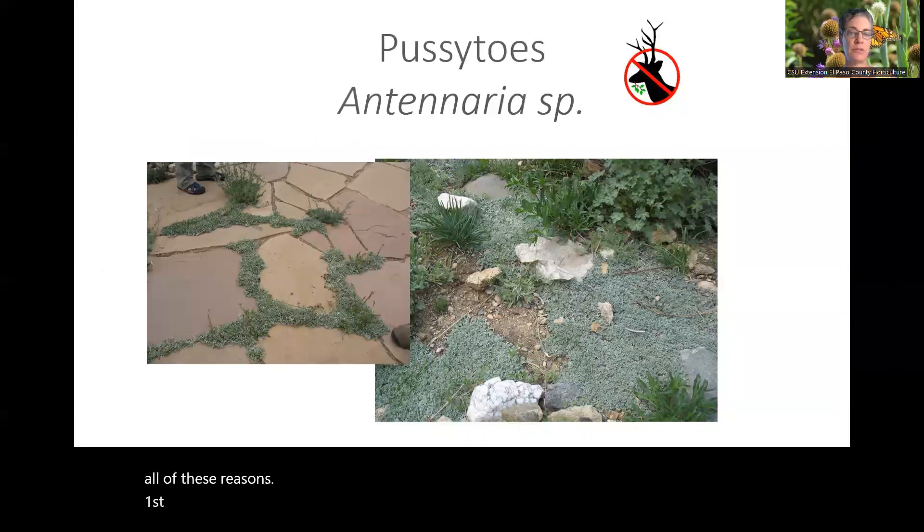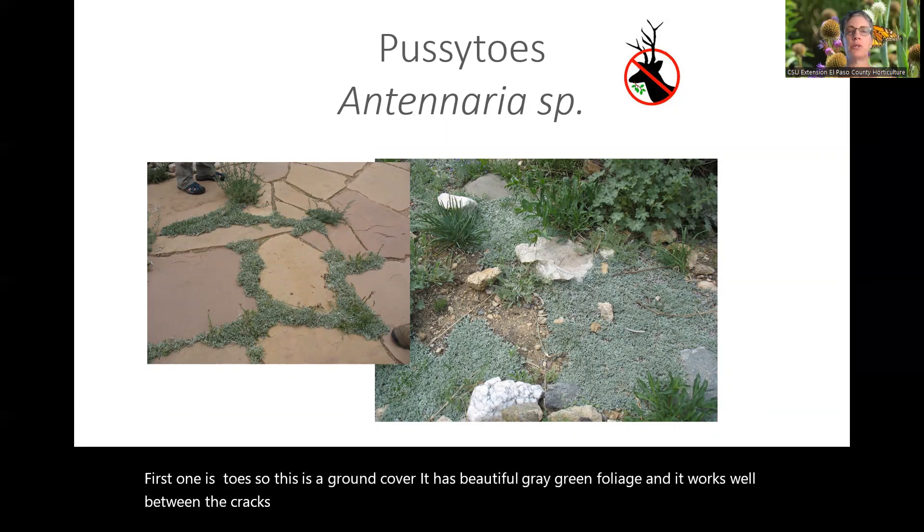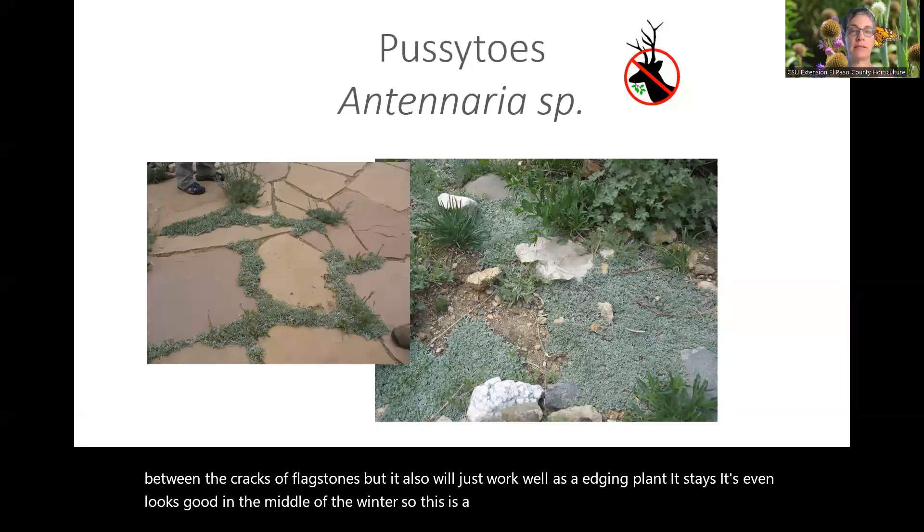The first plant is pussy toes. This is a ground cover with beautiful gray-green foliage. It works well between the cracks of flagstones and also as an edging plant. It even looks good in the middle of winter, so this is a year-round interest plant.